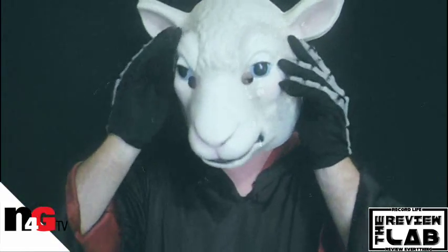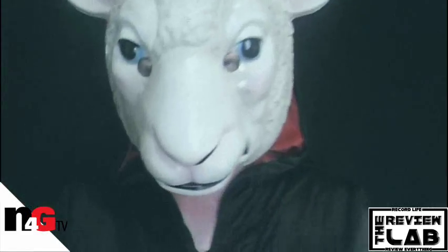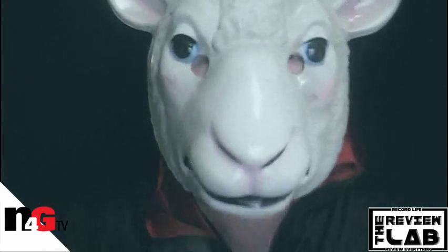So in the meantime, everybody, thanks for watching. This has been the Review Lab for the sheep mask, similar to the mask worn in the new horror movie You're Next, which I review — check it out, link down below. Until next time. Comment down below, subscribe, more videos on the way. And as always, remember to record life and review everything. BANG.